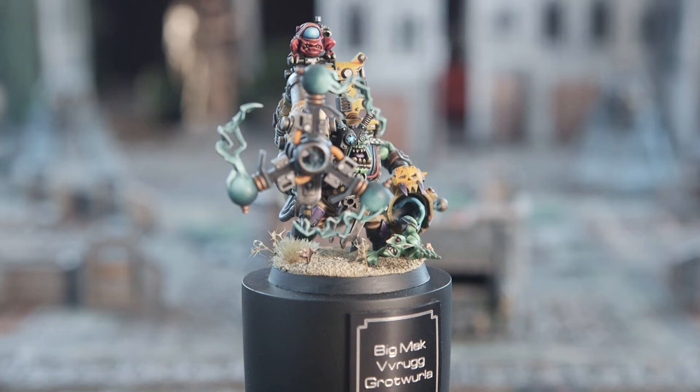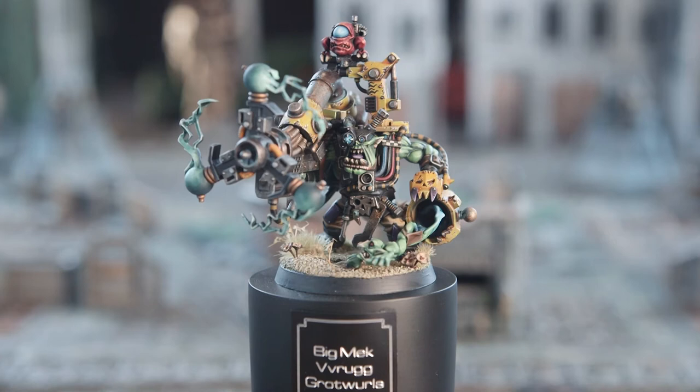I just wanted to paint this model and it came out really well — I was quite happy with it. In the end I thought, in for a penny, in for a pound. I checked out a posh base, added some plants, and the rest is history.